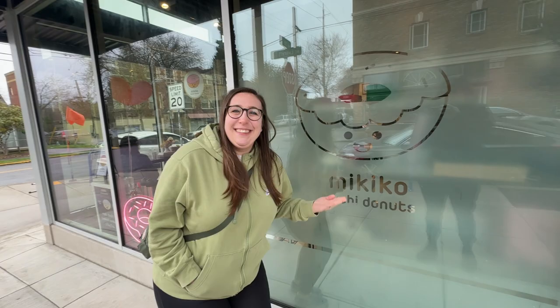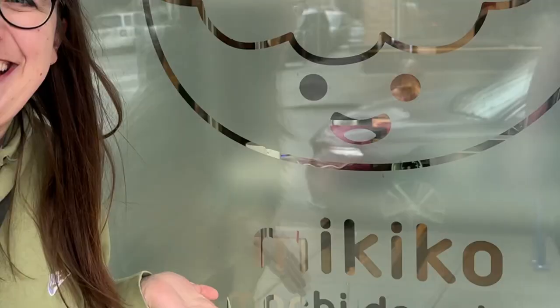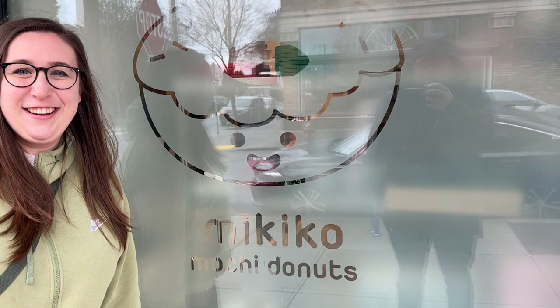These are gluten free and dairy free mochi donuts — they're made of rice flour. Those are like my favorite kind of donuts right now because they have a chewier texture and they're really good.